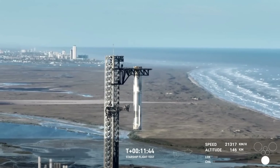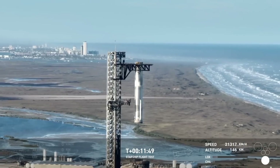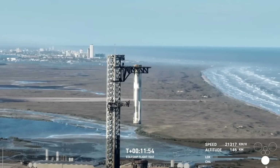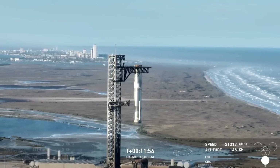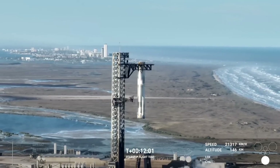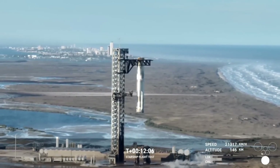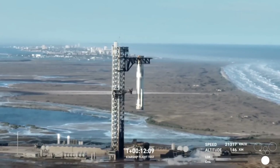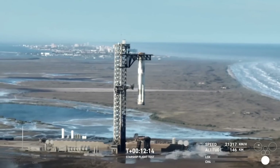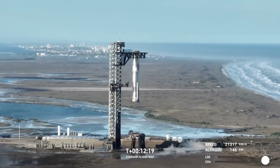A quick status check: we currently do not have comms with the ship. Trying to figure out exactly when and what happened. Flight controllers are going through their data, looking to make sure it's not an instrumentation issue on the ship. We're going to keep listening in and will give you an update as soon as we have a little bit more. Stage one is back in the tower — waiting to find out a little bit more about stage two.